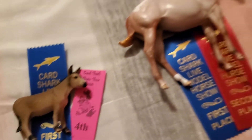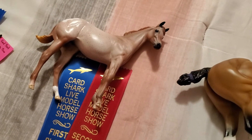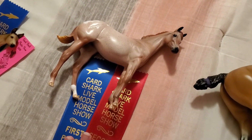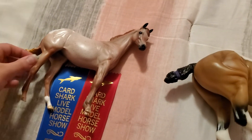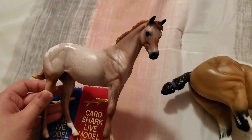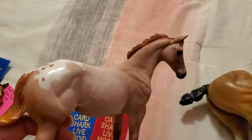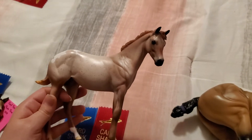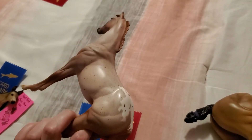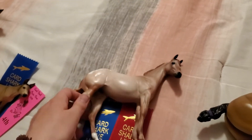Moving on, we have Heart and Soul. She was in the same class as Twist and Shout — the traditional stock foals class with about 50 entries. She actually pulled a second in breed and a first in collectability. She's not a one of a kind or anything; she's just a limited edition of 30 pieces from 2012 — Equilicity 2012 to be exact. Really, really pleased. She's one of the horses that doesn't always do that well for me in live shows, so pleased she was able to pull that for this show.